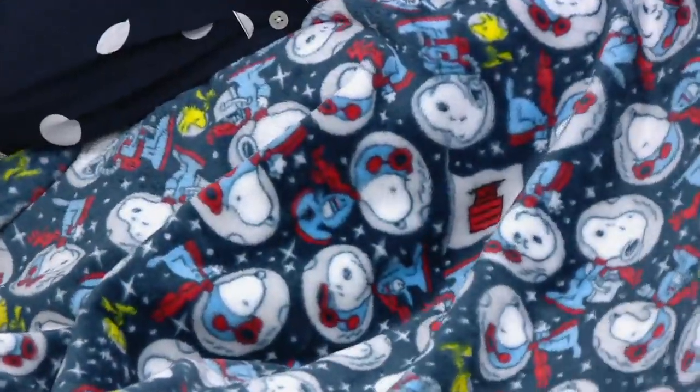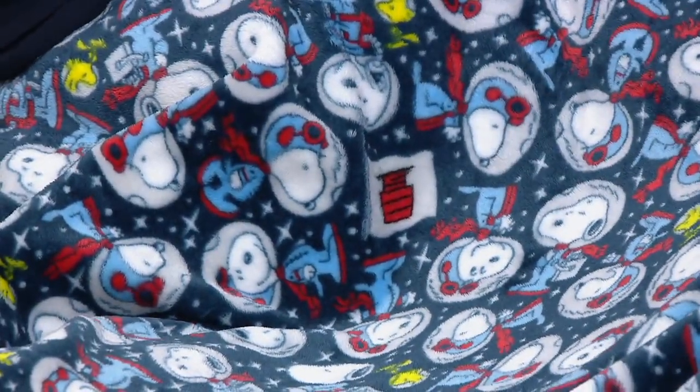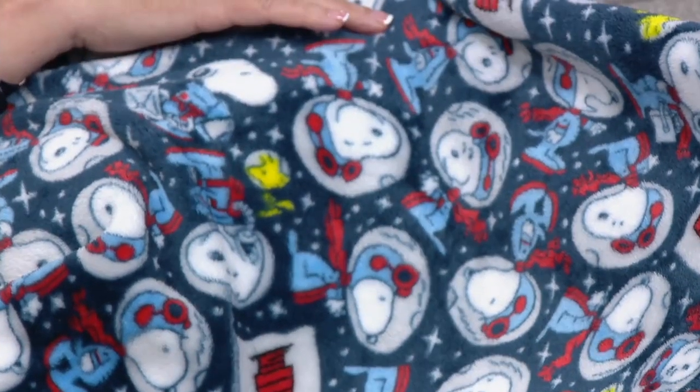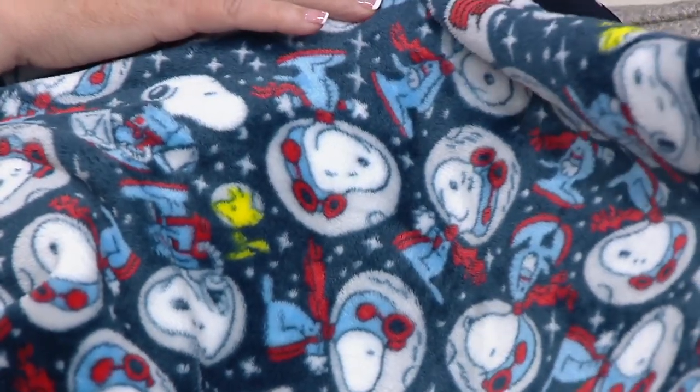What do we have on the Twilight Navy? There you can see Snoopy and Woodstock. He's got his little — looks like a little astronaut. And he's got pictures of his house, his little Snoopy dog house, which is so cute. I love all the expressions — every Snoopy has a slightly different look on his face.